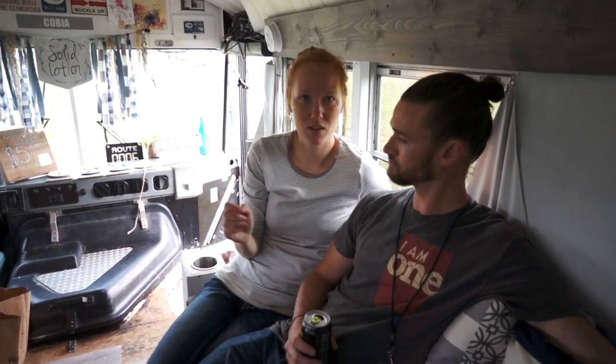We bought our bus on eBay. There are a lot of them out there — we had actually been looking on govdeals.org and different auction-type places, but just couldn't find the right bus or win an auction. We found this one on eBay, and the guy delivered it to us. He happened to be in North Georgia and we're from Atlanta, so he drove it to Stone Mountain for us. We only had to drive it about a mile.